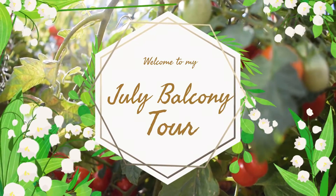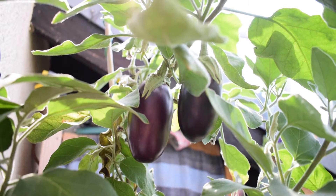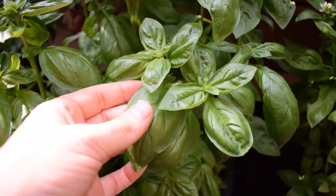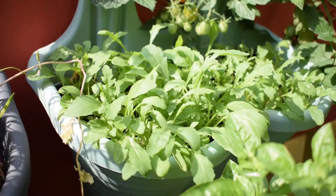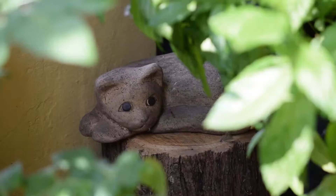Hello everyone, welcome to my July balcony tour. I have a small city balcony in Cologne, Germany. I'm going to show you all my plants and how they've been progressing since June, which is the last video I did. I'll link it up above if you're interested in how the plants have progressed. Let's get started.